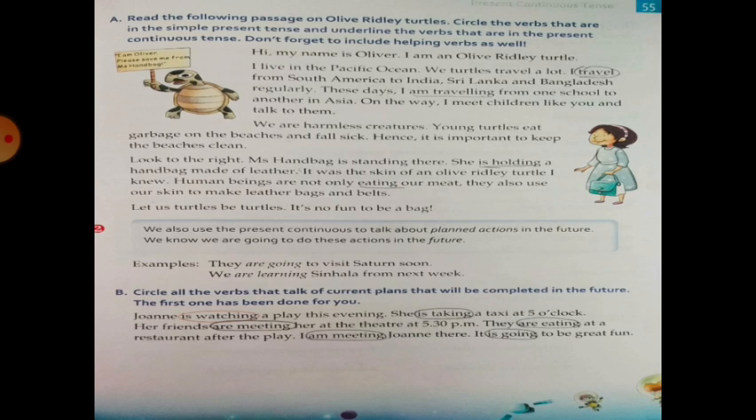The Present Continuous verbs to underline are: I am travelling, I am travelling, she is holding, and human beings are not only eating.